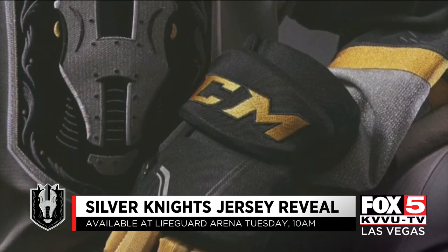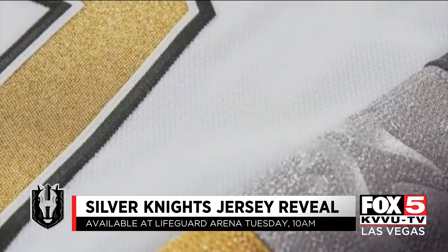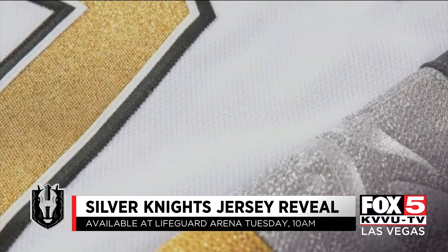"It's kind of unusual for a jersey. I mean, maybe all gold, all silver — that'd be a cool idea, so we'll see."